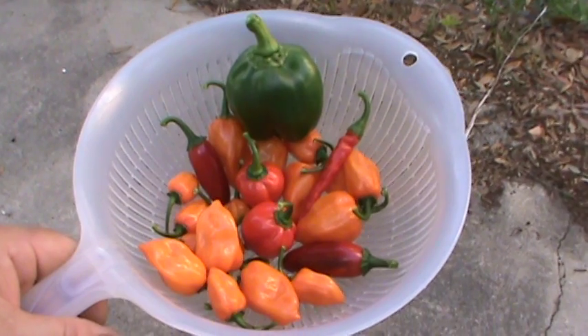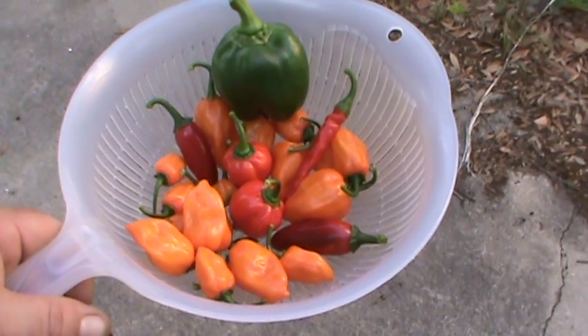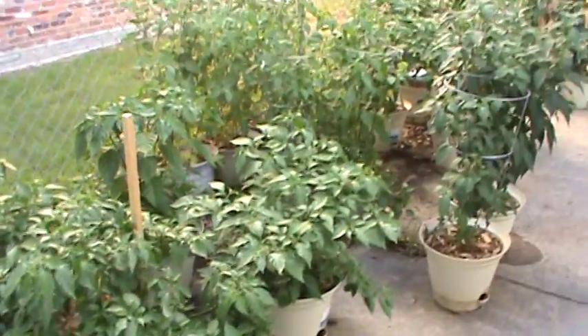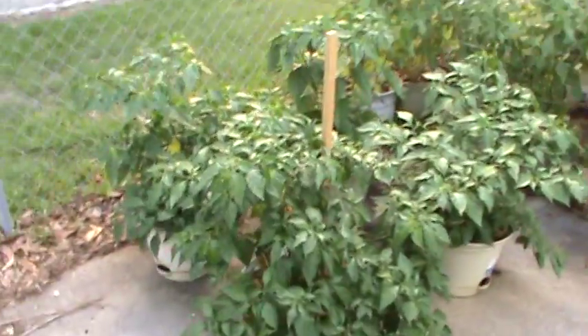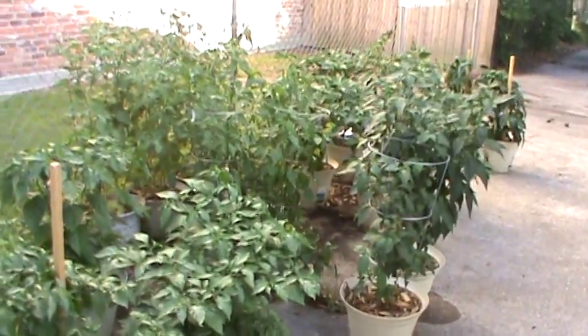And it's just getting started, I feel like it's going to be a good year. Well, there it is — not a single one of them in the ground. You don't have to have a lot of real estate to grow chilies.